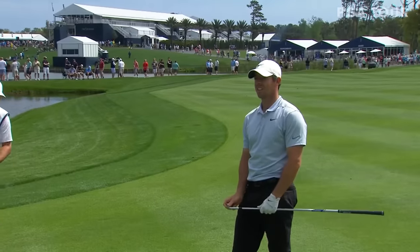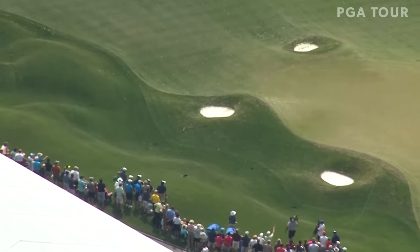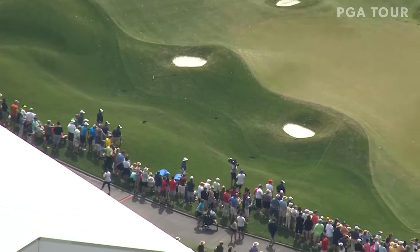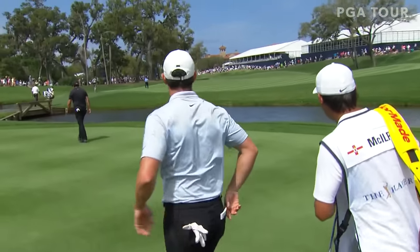My goodness. Watch where this lands — right on that drain down there in that little low area. What are the odds on that? All that space out here and he had to land it on that thing.